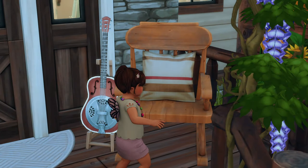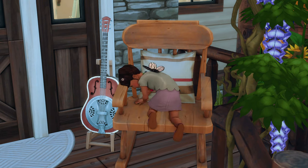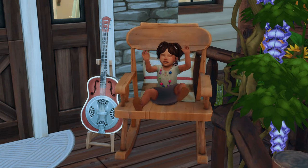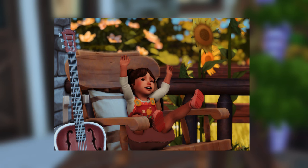Hey guys, welcome back to another horse ranch episode. As you can see we have Jacqueline all made over. I did take a cute photo of her while she was on the rocking chair earlier — I thought it was so adorable and I posted it. I'll put it on the screen if you guys haven't seen it.